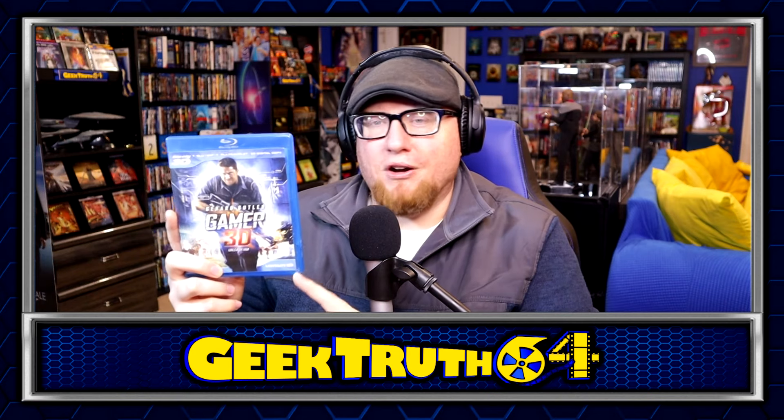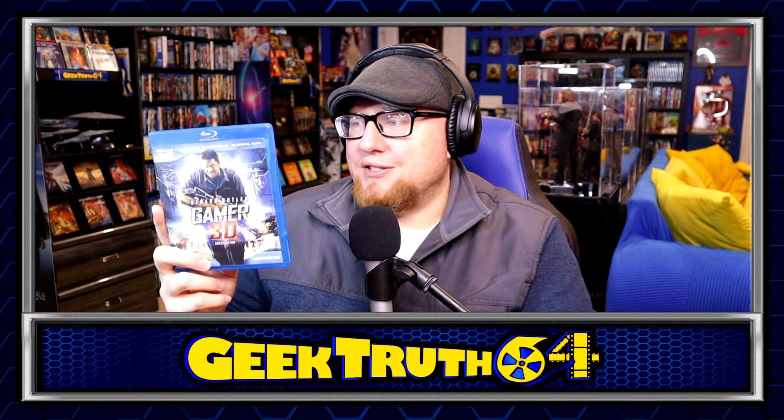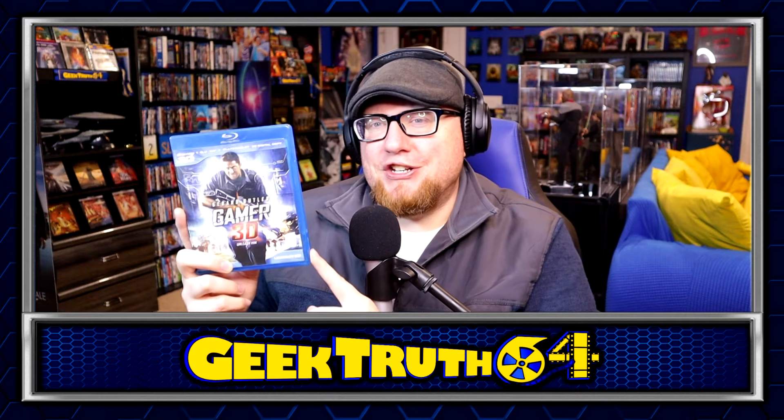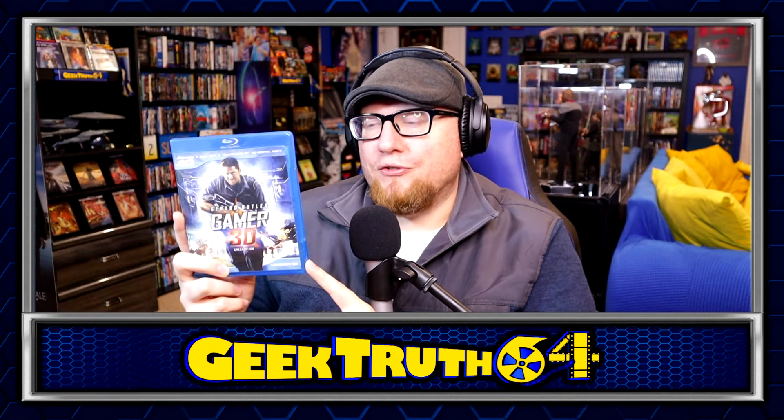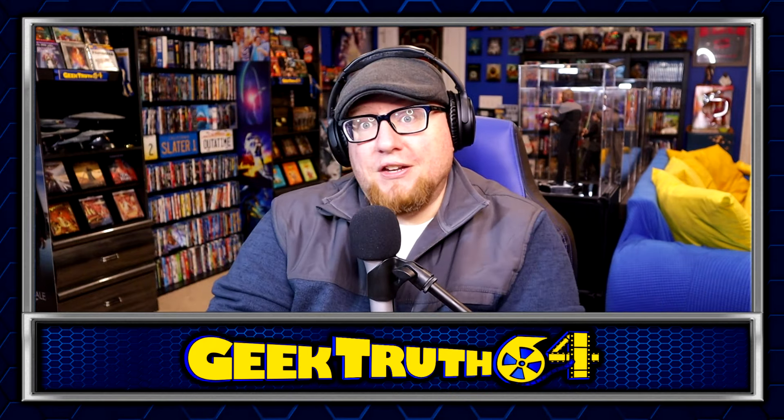Got another Blu-ray 3D movie — Gamer. Picked this one up for a dollar with Gerard Butler. This one came out when I worked at Blockbuster and I never watched it. The premise seemed kind of interesting and it was only a dollar. It seems like a kind of cheesy movie that would be fun to watch in 3D. I don't know if the 3D looks any good, but for only a dollar I might as well give it a shot.